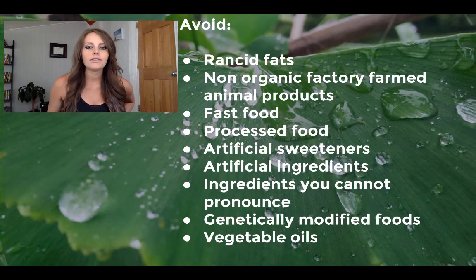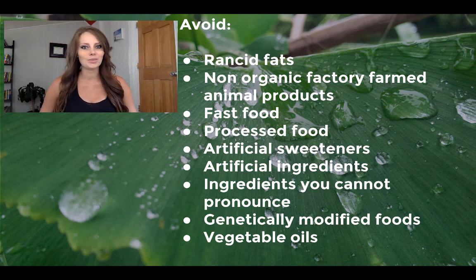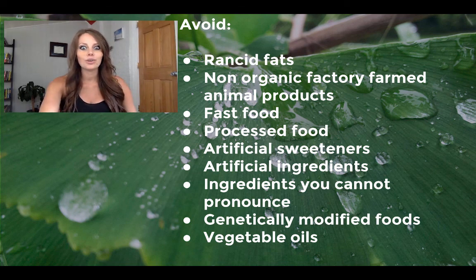Now we need to avoid toxic foods. Avoid the toxic fats — vegetable oils are rancid and cause inflammation. The second detrimental thing is non-organic and farmed animal products. These animals eat GMOs, pesticides, and are filled with antibiotics, so when you eat them, you consume all of that too. If you had to buy anything organic, please just buy organic animal products. Obviously avoid fast food, processed food, artificial sweeteners and ingredients, GMOs, and vegetable oils.